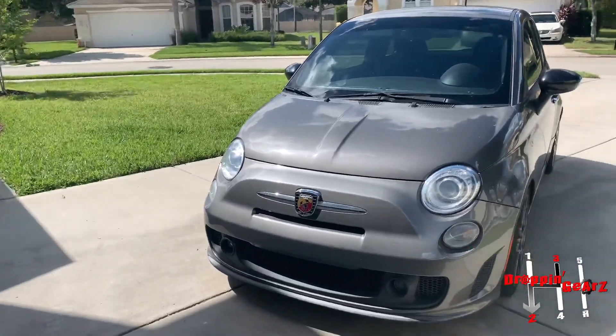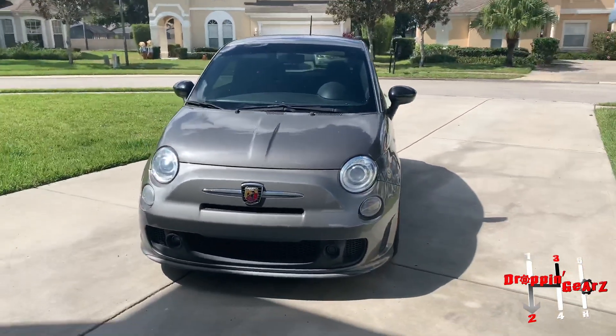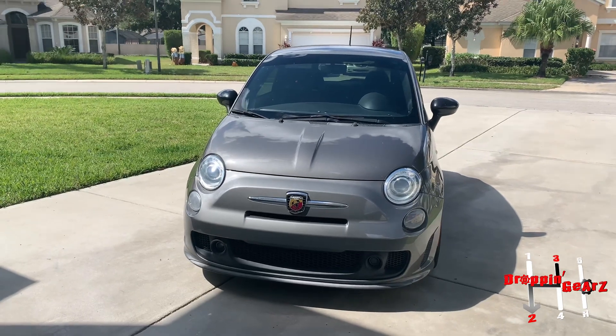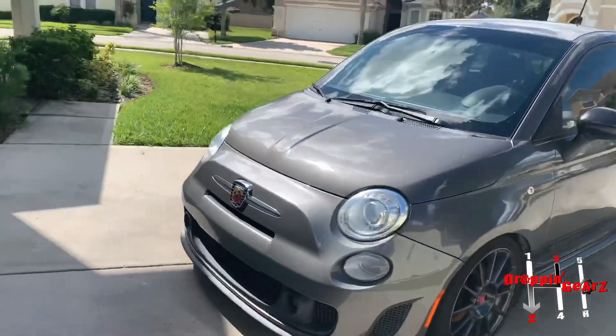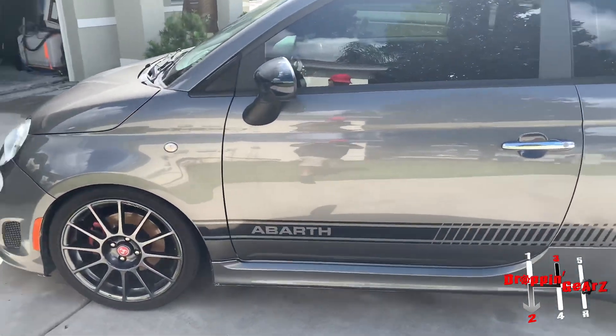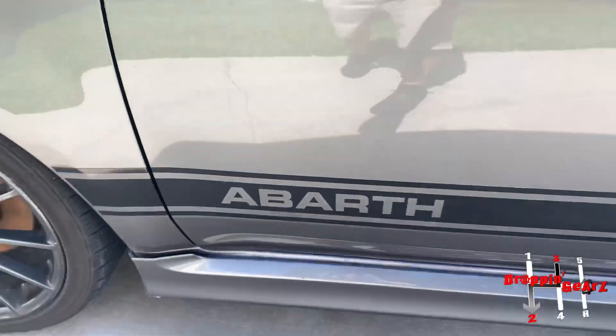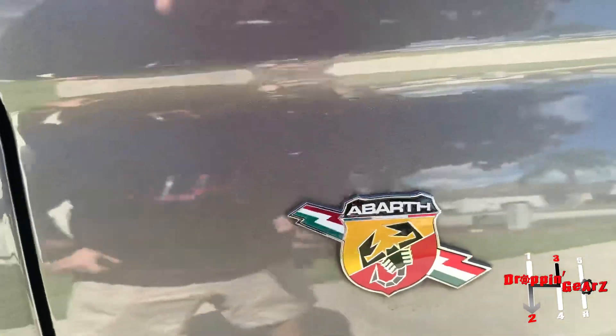Good morning everybody! Today we're gonna take out the Italian supercar. Right there — this is my daily. I call it the Italian supercar because it is Italian and it's super-ish. It's a 2013 Fiat 500. That's the cool bar right there — you got a little cool Italian flag.